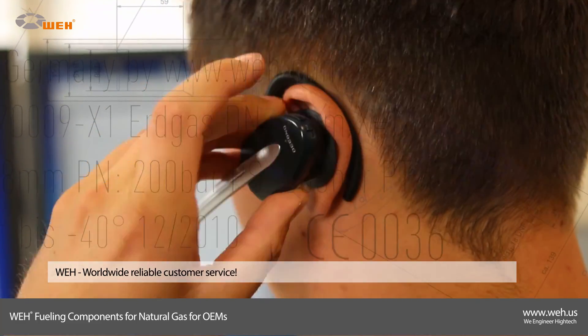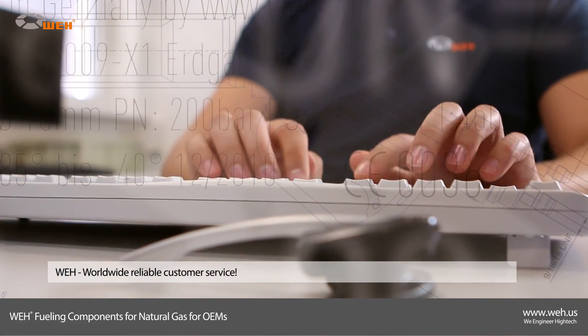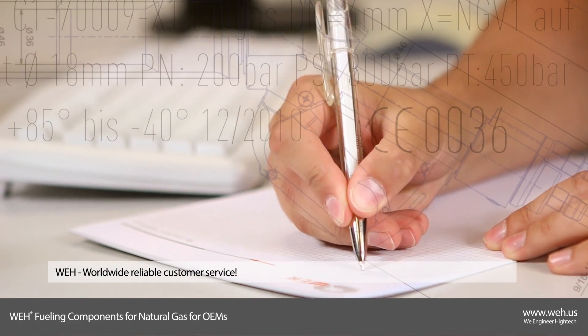The foundation of our business success is worldwide reliable customer service. We have a long-term philosophy based on trust and reliance. Come and join in — our experienced personnel will advise you and give you all the detailed information.